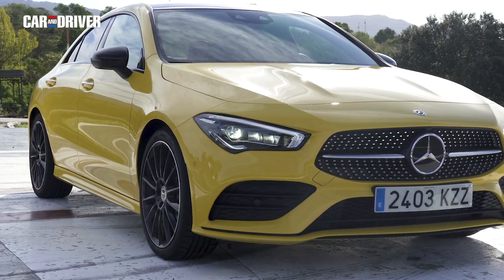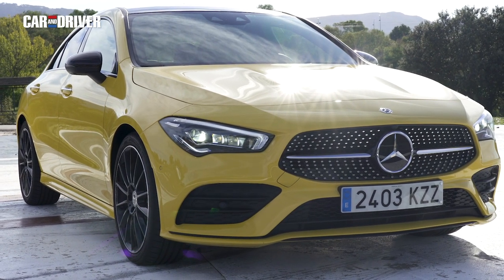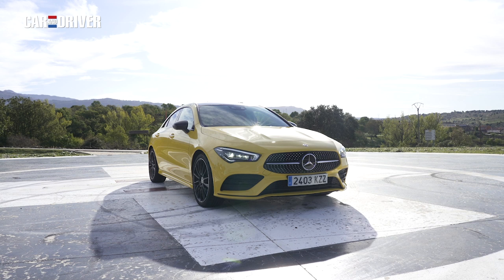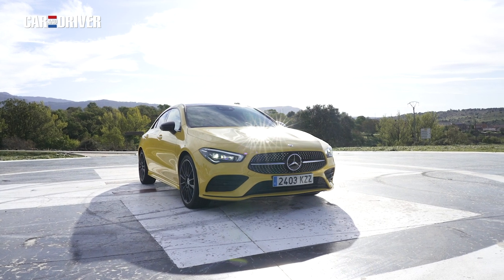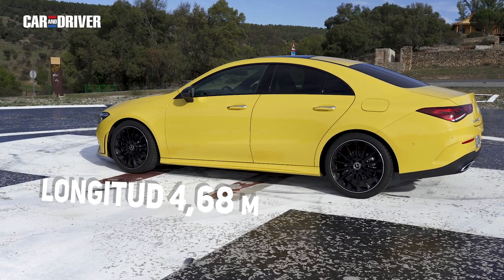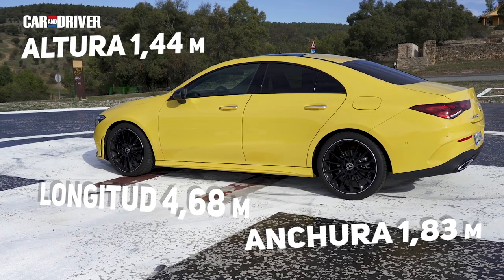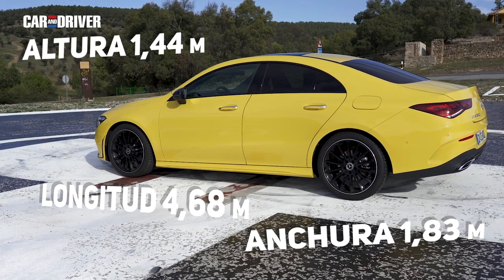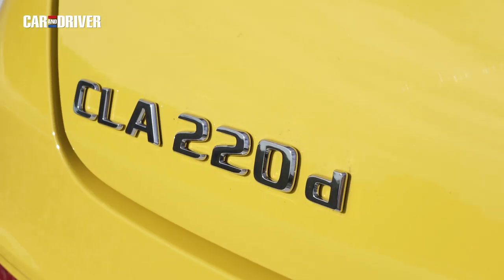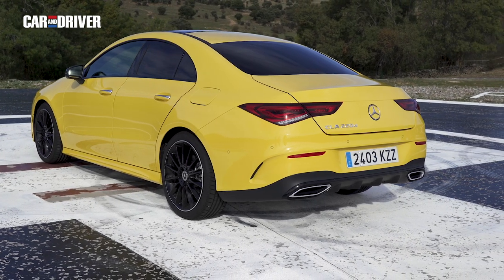Acostumbrada a ser la berlina más atlética y compacta de Mercedes, nos queda claro que en su segunda entrega el CLA ha ido un paso más allá en lo primero, aunque a costa de perder enteros en lo segundo. Estamos ante un vehículo imponente por su diseño pero también por su tamaño. Con una longitud de 4,68 metros, una anchura de 1,83 y una altura de 1,44, este modelo ha ganado más de 5 centímetros de largo y 3 de ancho, manteniendo únicamente su altura invariable. Con semejante estirón, se ha quedado a solo un centímetro del Mercedes Clase C.